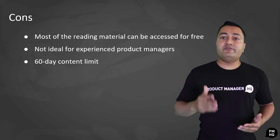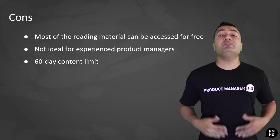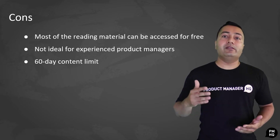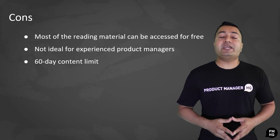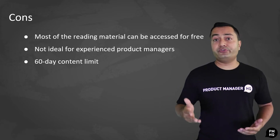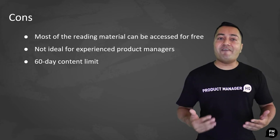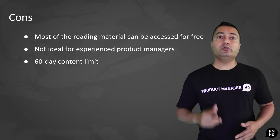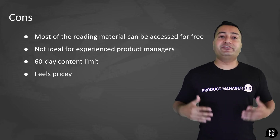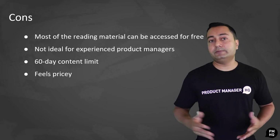Besides, even if you do complete it, not being able to return to the material after 60 days can be quite frustrating, especially since there are certain documents, lectures, and materials that cannot be downloaded directly from the platform. Because the course is geared towards beginners and most of the reading material can be found with a quick Google search, some might feel that they are almost being ripped off.